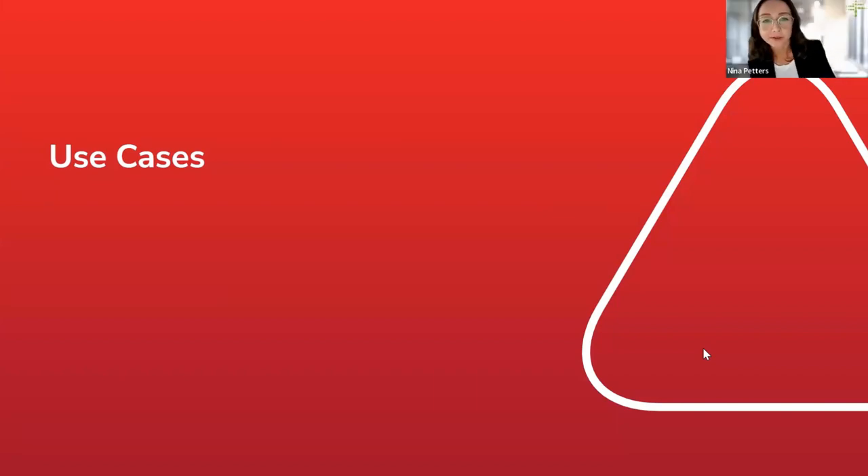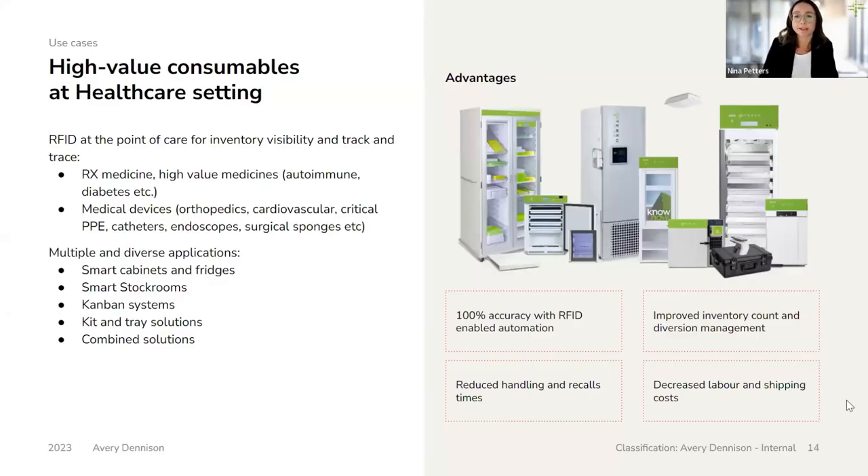As Ben said, we have put together some use cases for the trends we observe in healthcare and their potential effect on the supply chain, and how RFID can support navigating these changes and challenges. The most prominent use case is the utilization of RFID for high-value consumables of any kind — these can be high-value medications like cancer therapeutics or drugs for autoimmune diseases or diabetes, but could also be implants or other critical medical materials that need to be at hand in the right quantity at any given time. RFID track and trace solutions, be it smart cabinets, fridges and freezers, a whole smart stockroom, kit trace solutions, Kanban systems, or any combination, can achieve up to 100% visibility of inventory at any given time.